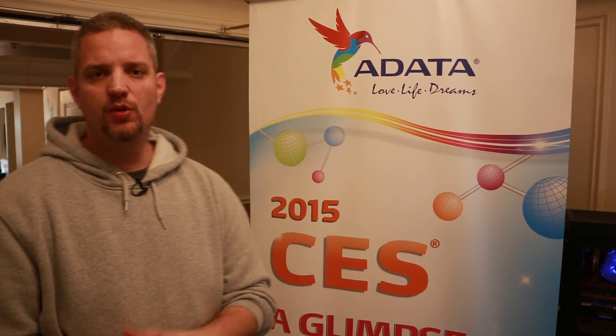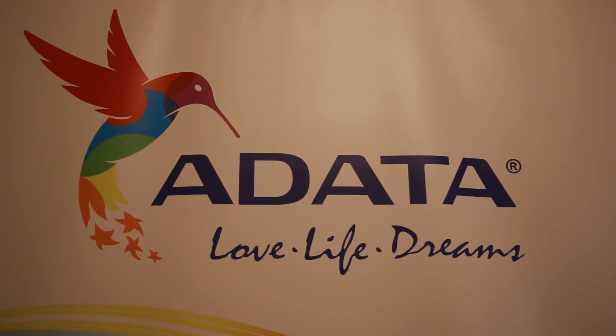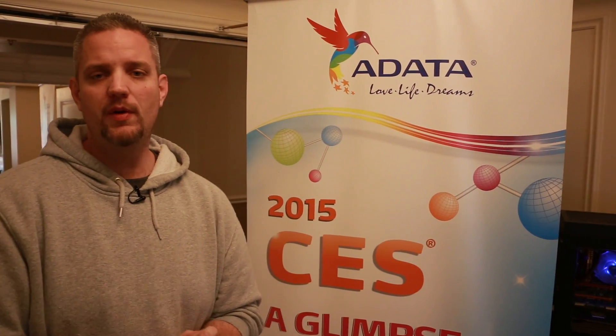Hey, what's up guys, JS2Cents here at CES 2015. We have made our way over to the ADATA suite here at the Venetian. We're gonna take a look at some pretty cool drives — we've got some really cool redundancy backup thumb drives that have fingerprint security. Crazy stuff. So guys, don't go anywhere, JS2Cents here at the ADATA booth at the Venetian.